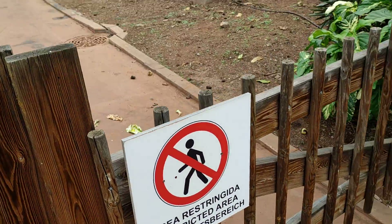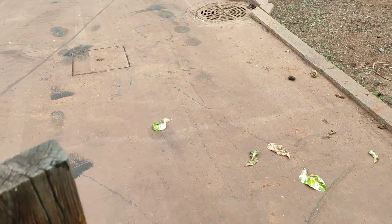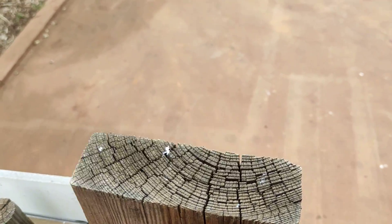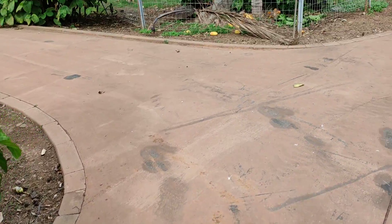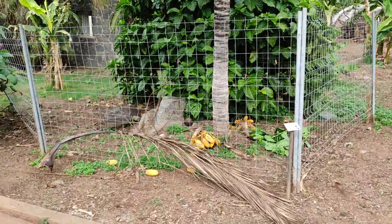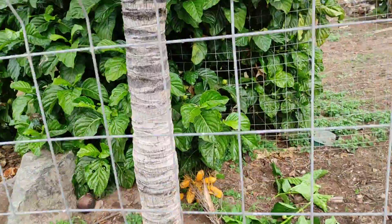Now we are entering the inaccessible part of the botanic garden, which you should not enter without permission. And even in this inaccessible part there is another taller, spikier fence surrounding the Red Spicata.